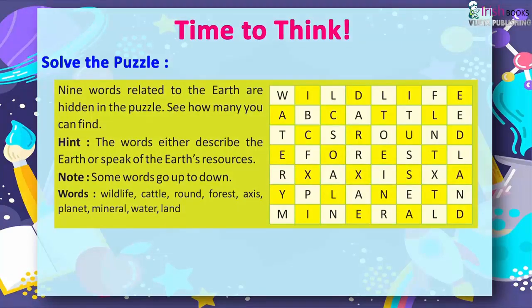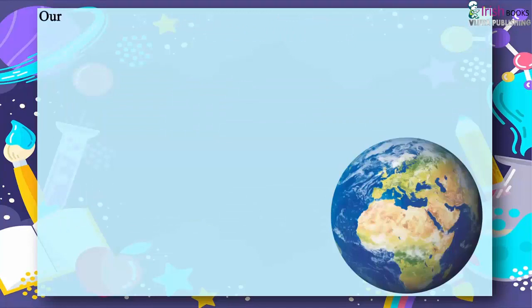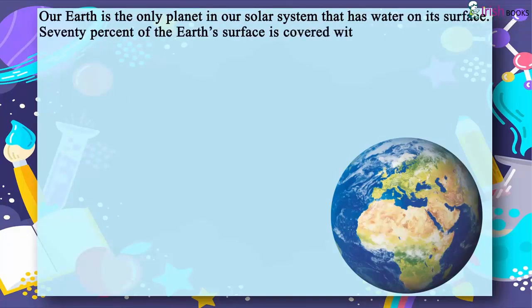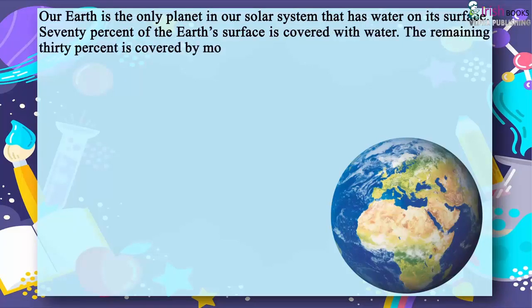Our earth is the only planet in our solar system that has water on its surface. 70% of the earth's surface is covered with water. The remaining 30% is covered by mountains, deserts, plains and valleys.